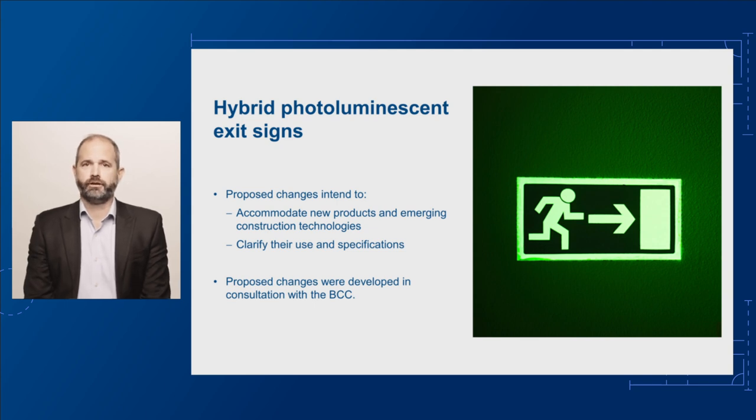Since 2014, hybrid photoluminescent exit signs have become available. These signs have an internal light source to keep them charged. Because they are photoluminescent exit signs, Specification 25 currently applies to them, but these requirements aren't ideal because they are written for a different technology.